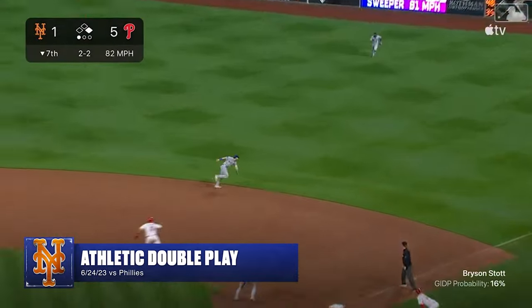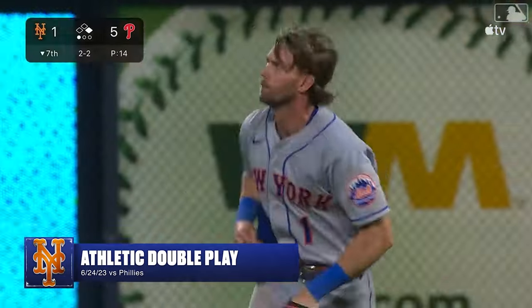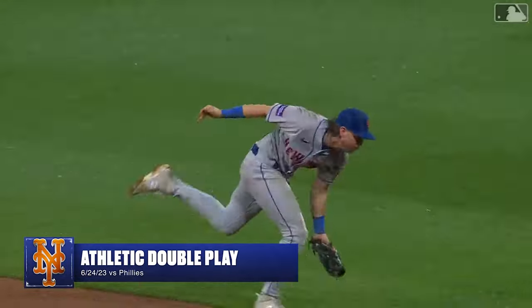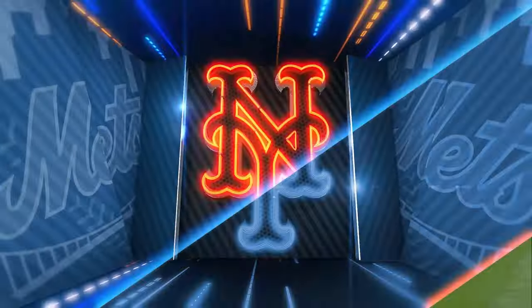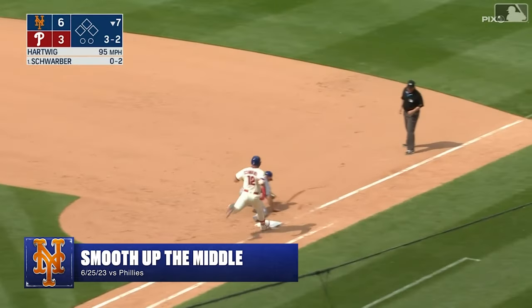Line toward right — McNeil reaches out and makes the catch, throws to first for a double play! Jeff McNeil, as he stretched out to make the leaping grab, lost his footing for a moment but got back up in time to double up Realmuto. And he hits a roller toward the middle on the backhand — McNeil with the off-balance throw.